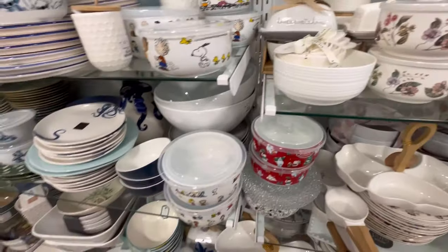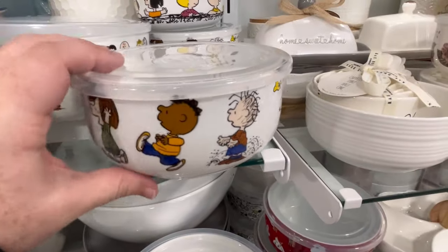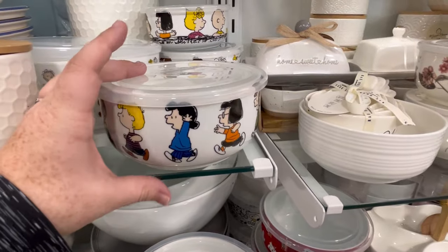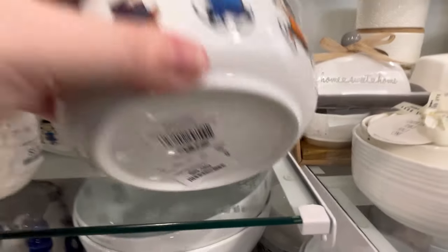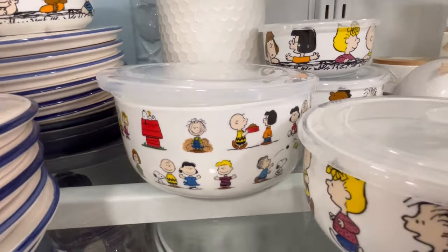This Rudolph one right here is so cute — with the little Yeti. The Yeti is just adorable to me. They also have little Peanuts stuff and little storage items that you can put things in. I always try to buy stuff that says washer and dishwasher friendly — makes life a little bit easier.